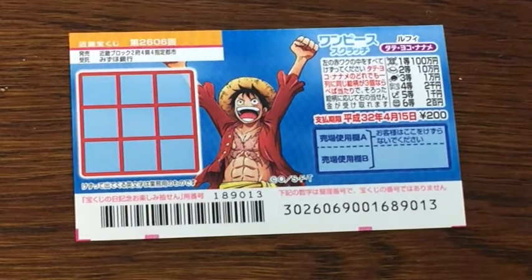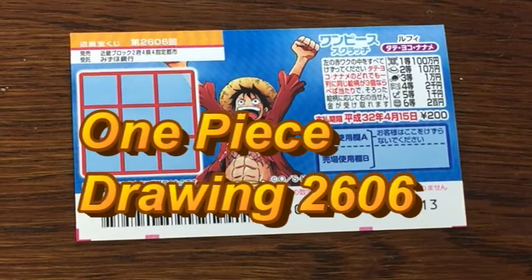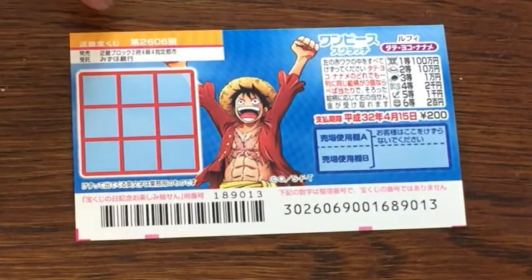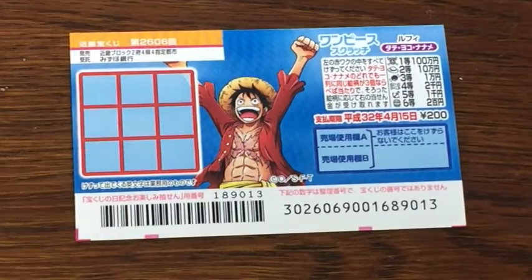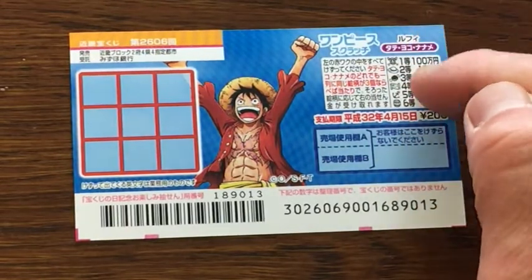Hello my lottery friends, it's James in Japan. It is April 2nd 2019 and I have another Japanese scratch ticket — this time it's One Piece. It says One Piece over here and this is for drawing 2606. This is the scratch area. A ticket costs 200 yen. This is a One Piece theme — it's an animation. You need to match three of a kind.